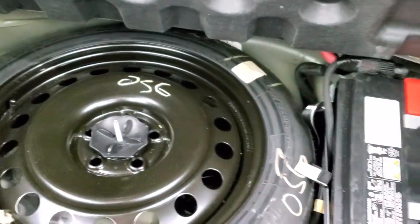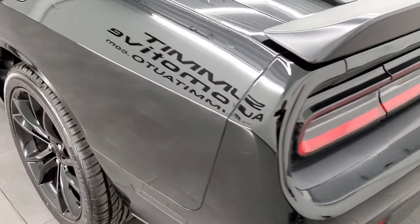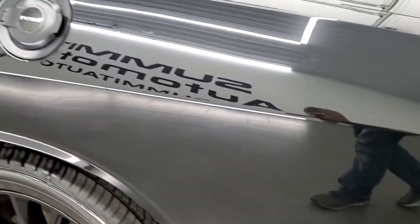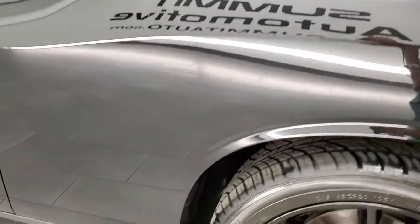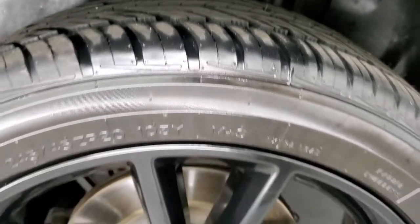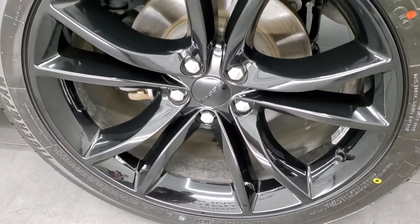The trunk is very clean, and this one comes with a spare tire — that's also where your battery is located. It shuts nice and solidly. Coming around the driver side, just as clean as that passenger side, no dents or dings on the rear quarter. This back tire is brand new as well, and this back rim has no scuffs or scrapes.